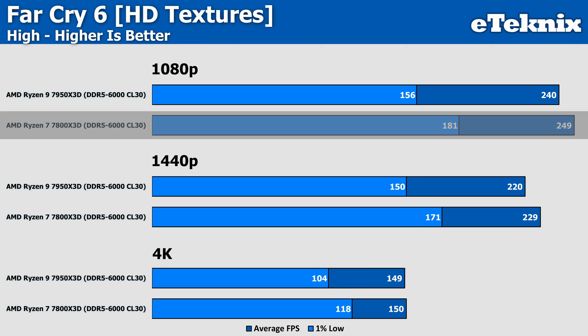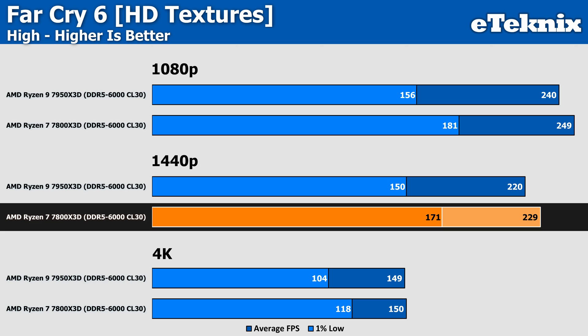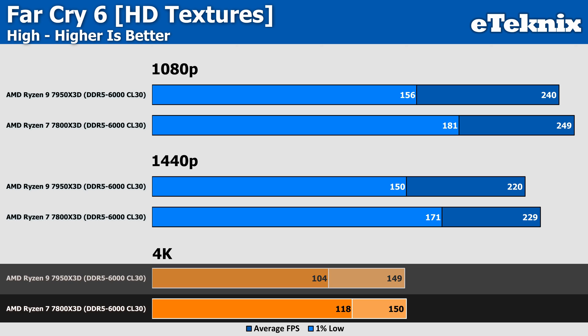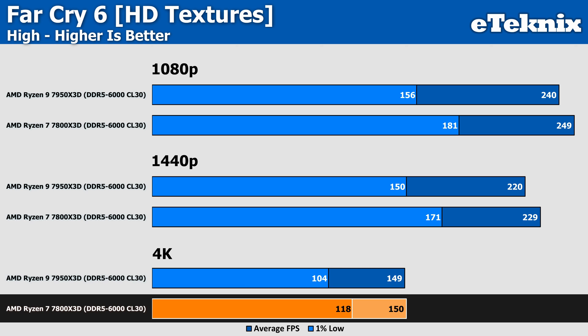Next up is Far Cry 6, where the Ryzen 7 takes top spot again — this time by a small 3% at 1080p in the averages, but with a much more impressive 16% lead in the lows. At 1440p the 7800X3D leads by 4% in the averages and 14% in the lows, which should make for a noticeably smoother gameplay experience. At 4K the two CPUs fall neck and neck, with just one frame per second between them, though the lows remain the strong point with 13% more performance.